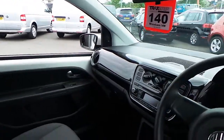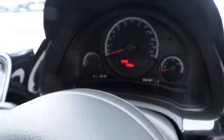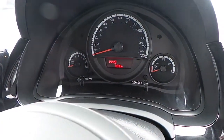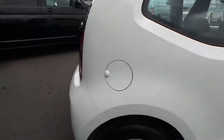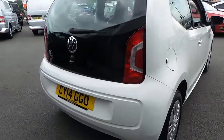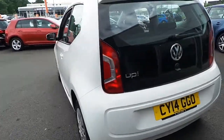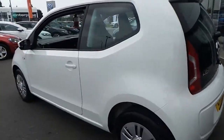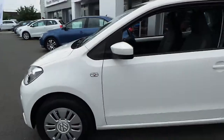Inside you've got CD player, air conditioning, electric windows. The car in two years has just done 5,938 miles, so barely run in. One lady owner, full service history and ready to drive away. There are no marks, scratches or dents — it's been really well looked after with the low mileage.